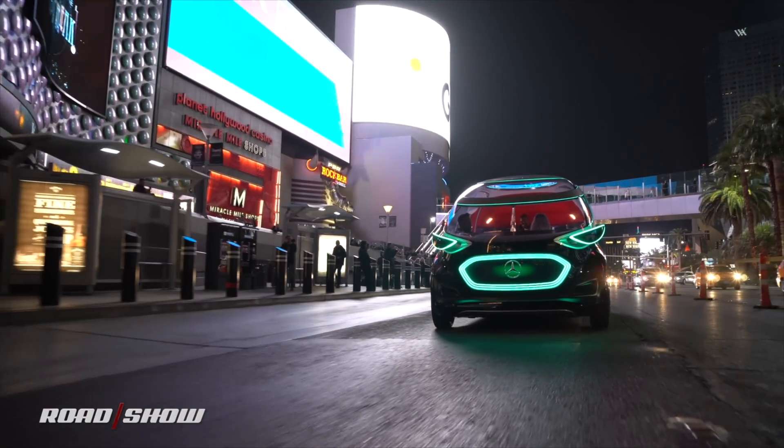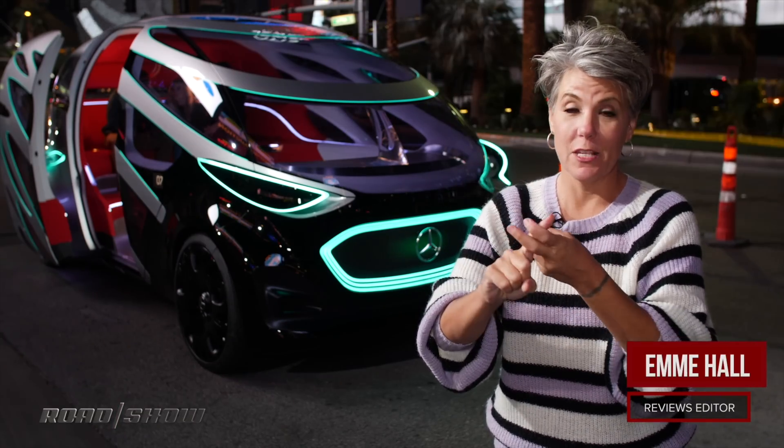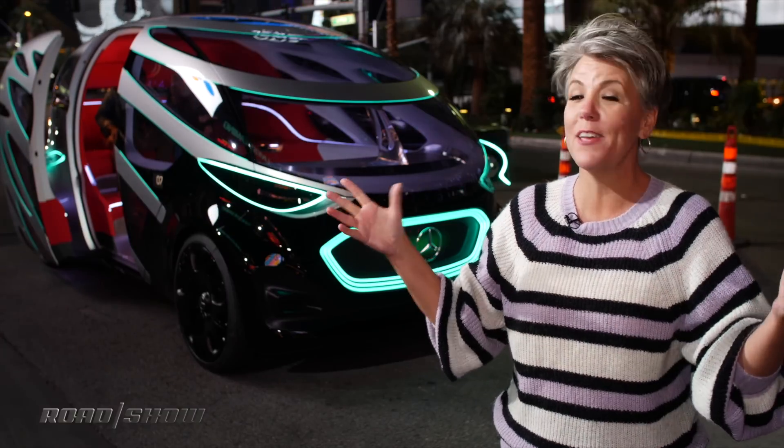We see two different kinds of autonomous vehicles at CES in Las Vegas: those that deliver people and those that deliver things. Well, Mercedes-Benz has combined the two in its concept, the Urbanetic, and what better way to get a ride in it than on the famous Las Vegas Strip.